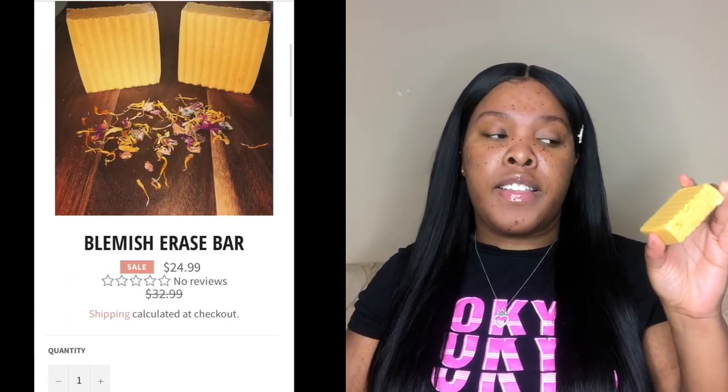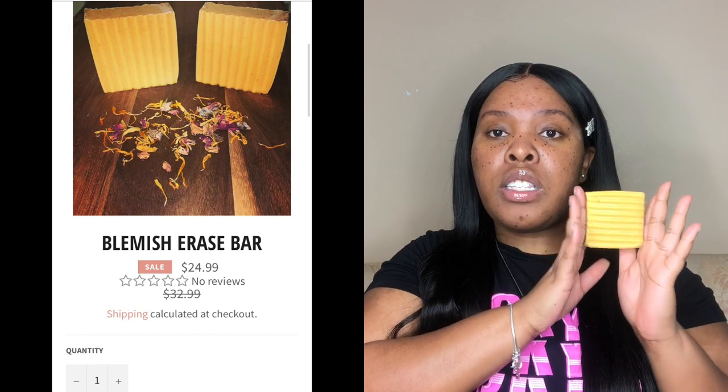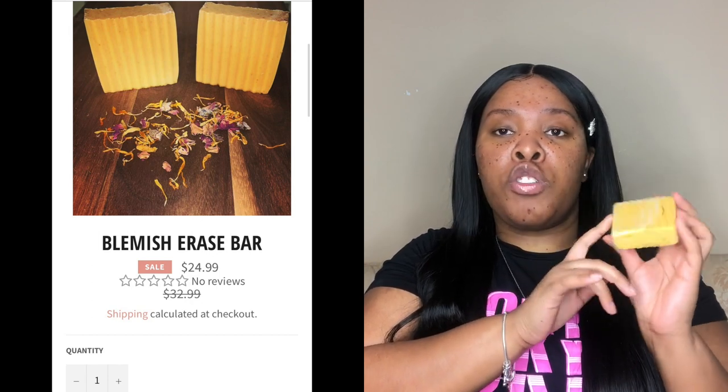I'm currently using the Blemish Erase Bar, which retails for about $25 — it's actually on sale right now but the original price is $32.99. It claims to even out your complexion, fade dark spots, reduce wrinkles, and help skin achieve a natural glow. Some of the key ingredients are turmeric, honey, lemon, rose hip powder, carrot oil, and lavender. I can say it gives off a nice aroma. I've only been using it for two days so I'm not expecting drastic results, but I'm hoping for the best.